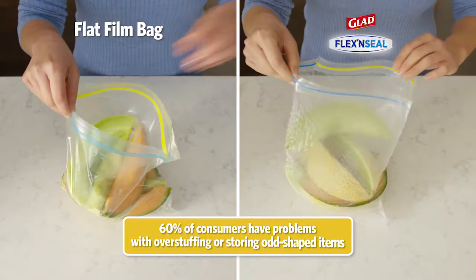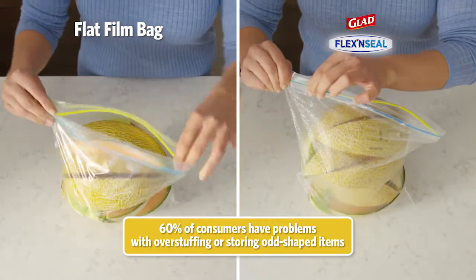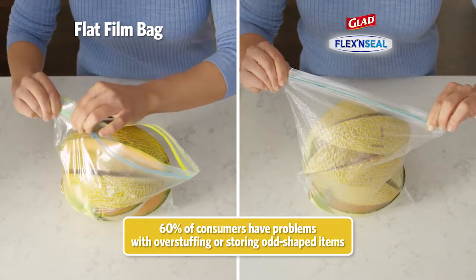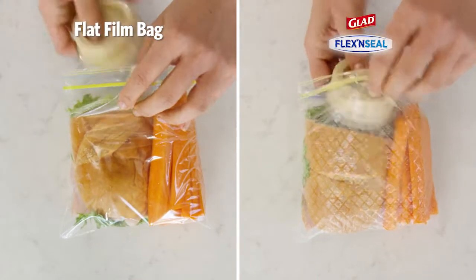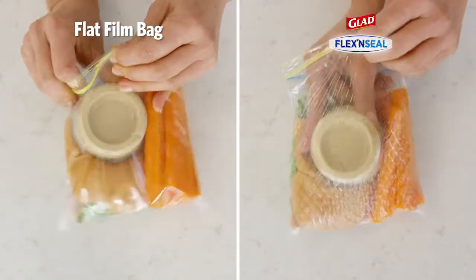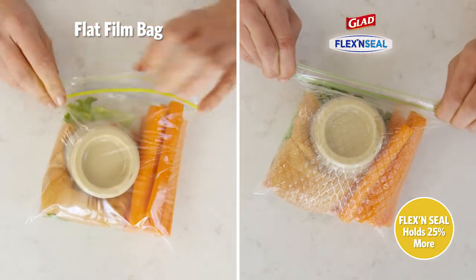Flex & Seal features a flexible diamond pattern that stretches around every shape, even when overstuffed, to maintain an airtight seal that keeps food fresh. Now a wider range of food types and amounts can be stored, as the bag easily expands to hold 25% more, so food isn't wasted.